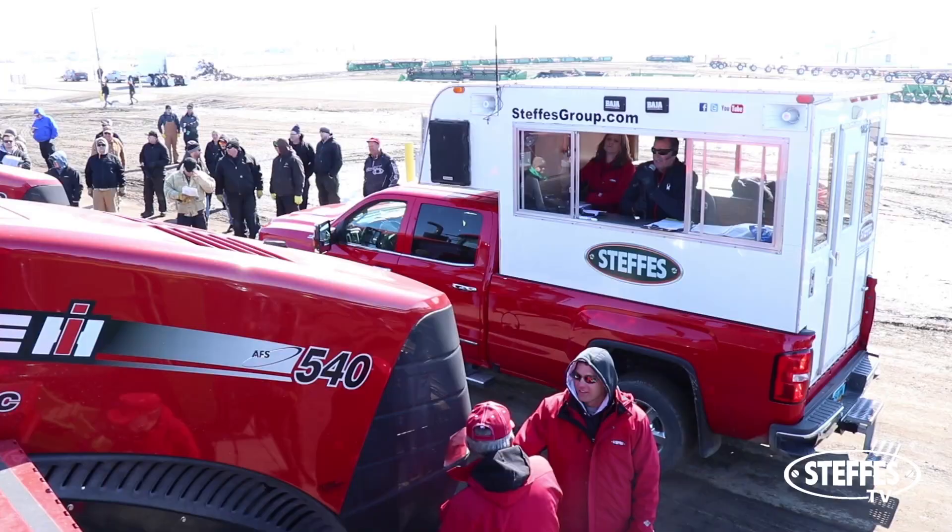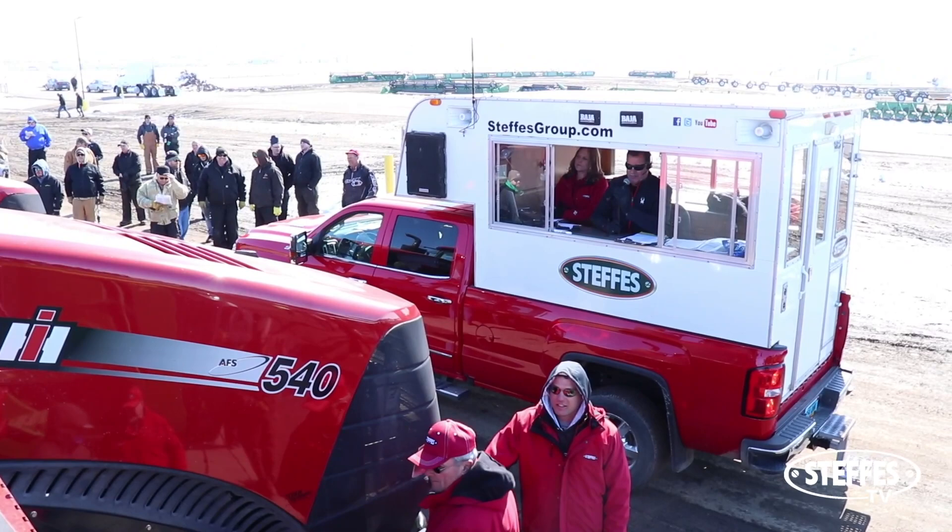Steffes has been brewing a new service for quite some time, and at the first of the month it made its debut. Our first Ag Iron Online finishes its first two weeks by closing today, and I'm here to shed some light on our new service.